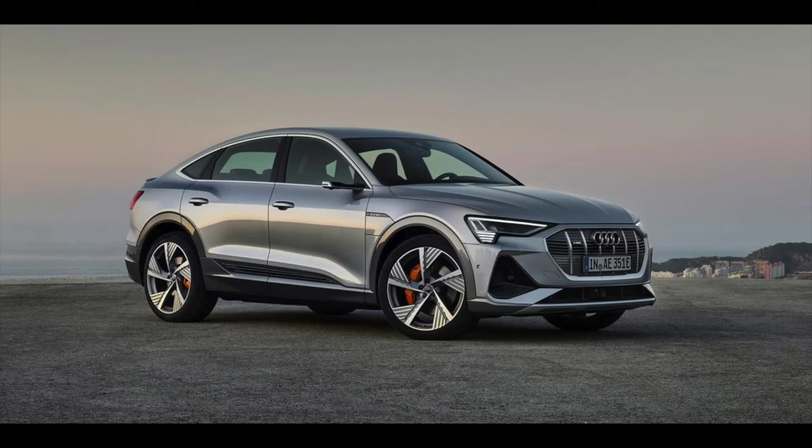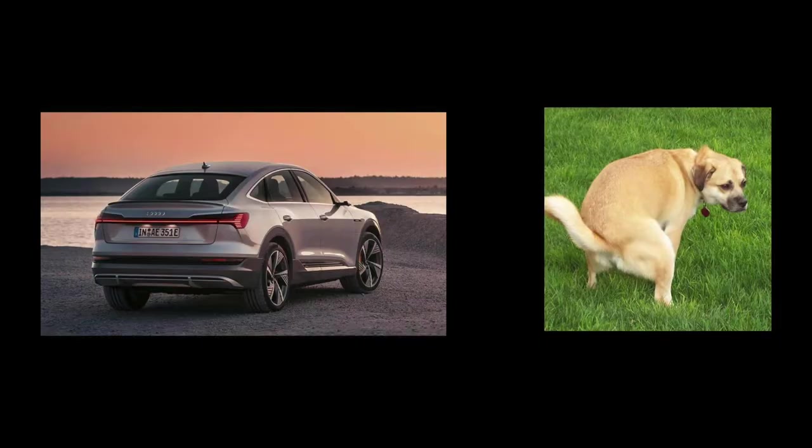Then look at the trim around the wheel well — that's my issue with this body style. It looks like a dog ready to say 'nada.'